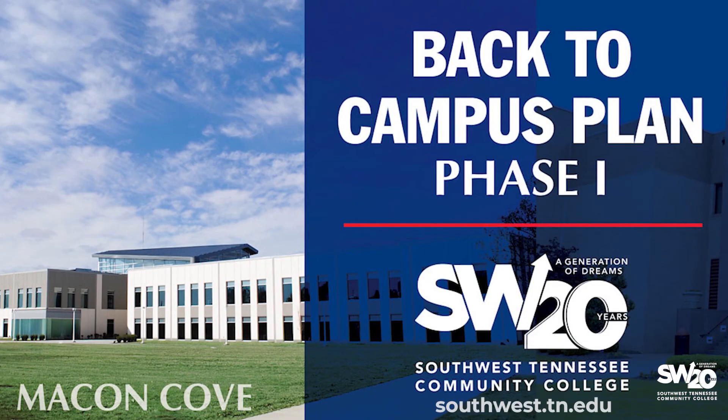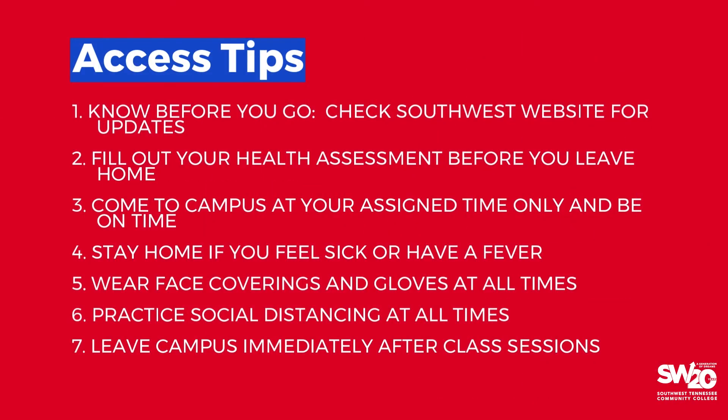Once you are granted access to campus, look for signage to locate open buildings. Not all buildings will be accessible. Check the College's Back to Campus Plan on the Southwest website before arriving to campus to see whether your classes will be held and which buildings will be open. Know before you go — be sure to check the website at southwest.tn.edu each day for updates.